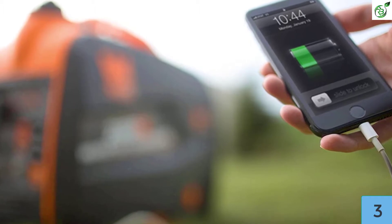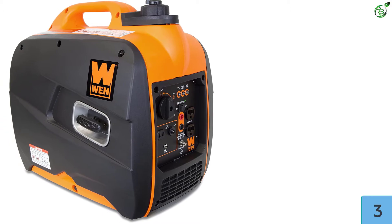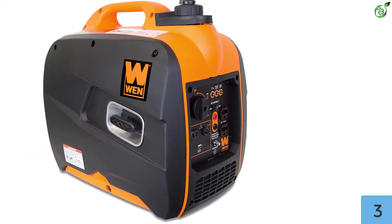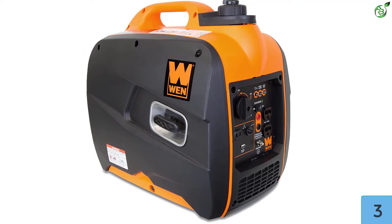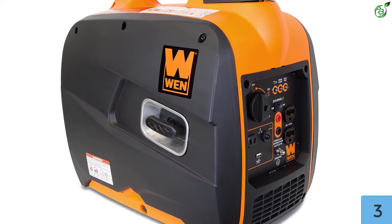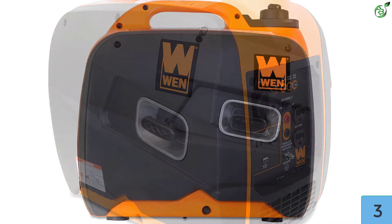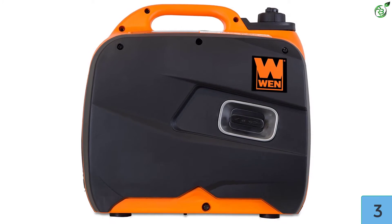The engine produces 1600 rated watts and 2000 surge watts. The WEN 56200i can handle tasks even at construction sites, tailgates, and during power outages. The device is also environment-friendly, as it produces clean power, ensuring the safety and prevention of damage to sensitive electronics like computers, televisions, phones, and tablets.